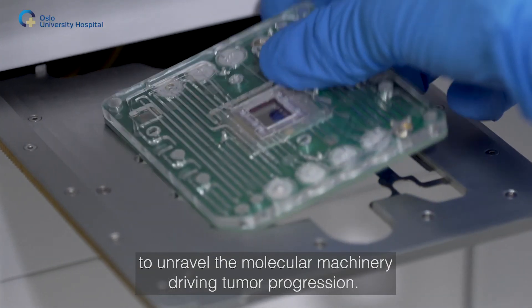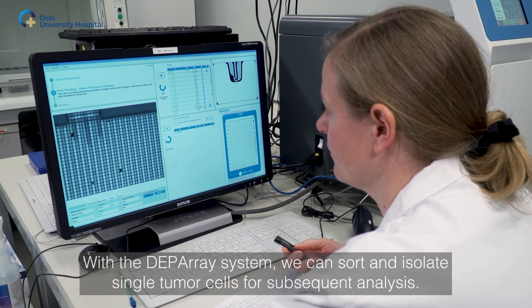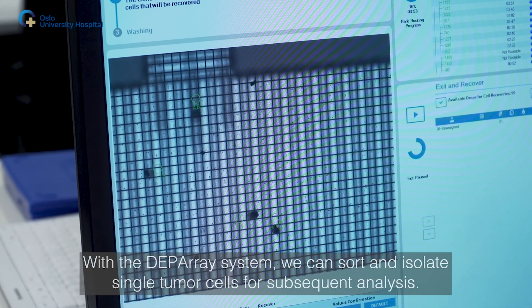In the Department of Cancer Genetics, we use fresh tumor tissue and viable cells to unravel the molecular machinery driving tumor progression. With the cell sorting system, we can sort and isolate single tumor cells for subsequent analysis.